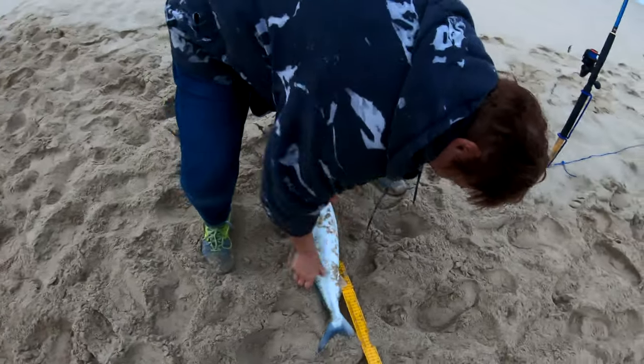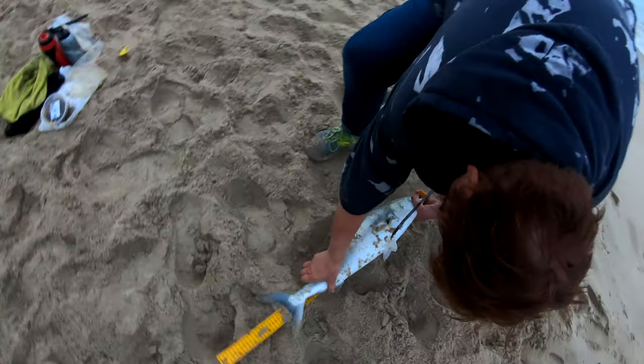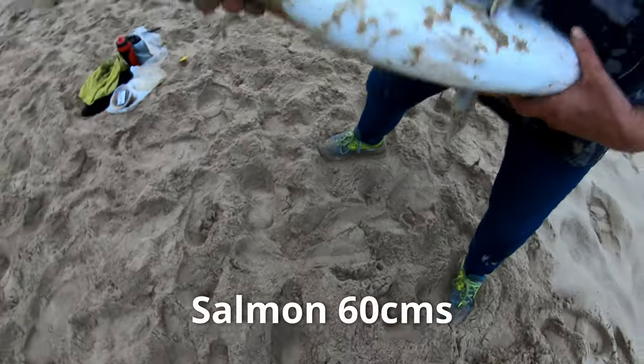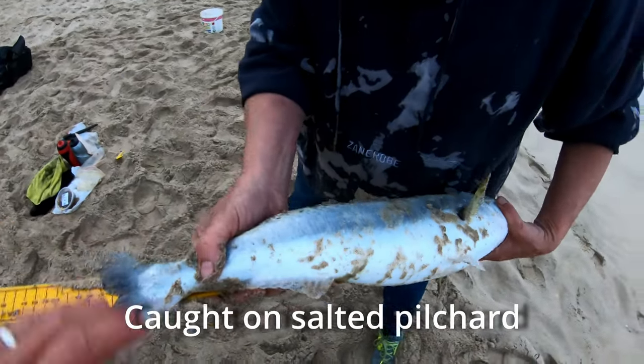Oh my goodness, it's slightly bigger than last time. It's the same... 60? 60 centimeters?